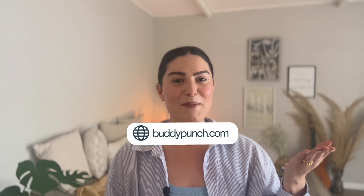Check out the free trial at BuddyPunch.com, and don't forget to like, subscribe, and punch the bell to never miss an update. With Buddy Punch, time really is on your side. See you next time.